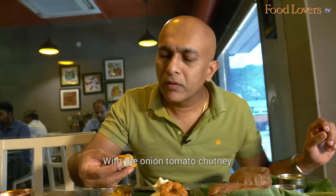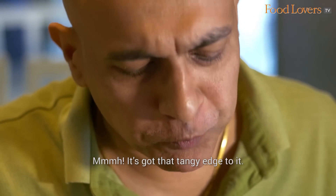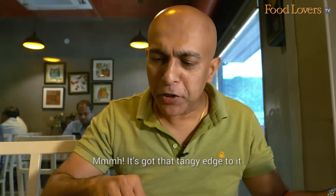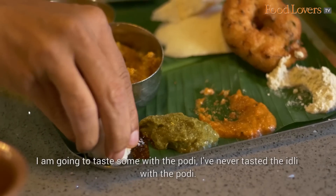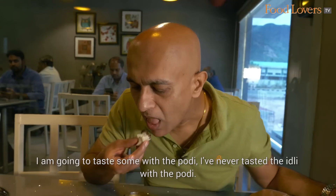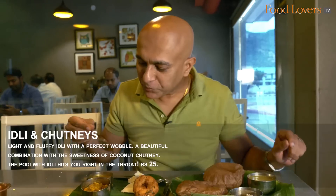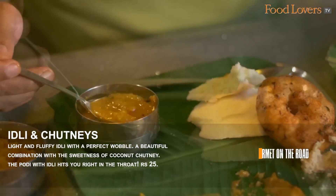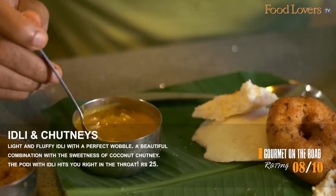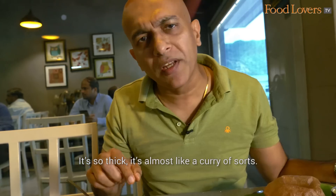With the onion tomato chutney, it has a tangy edge to it. I'm going to taste some with the Podi — I've never tasted Idli with the Podi before. This one gets you right at the throat. Tasting some Sambar — you can feel the weight, all that nourishing lentil. It's so thick, it's almost like a curry of sorts.